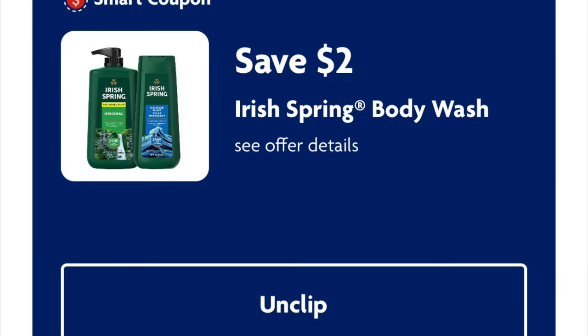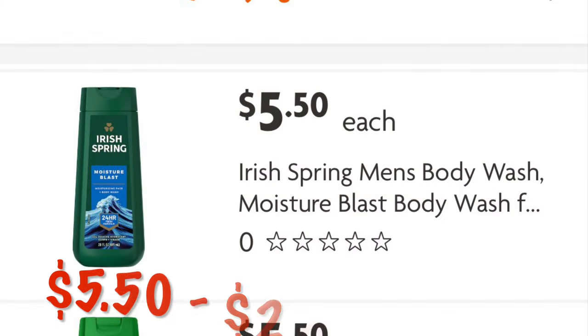We've got $2 off Irish Spring Body Wash. These are $5.50. So after that $2 digital, we are going to pay $3.50.